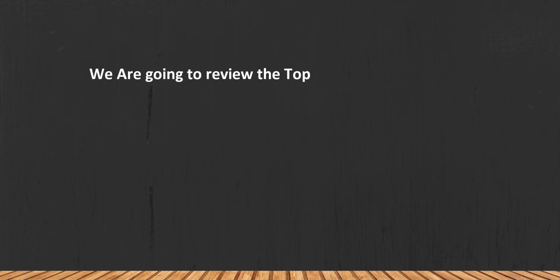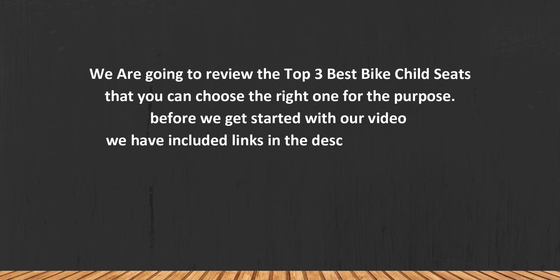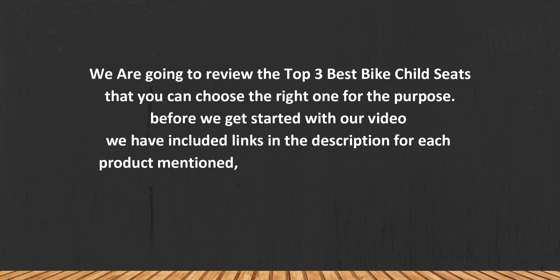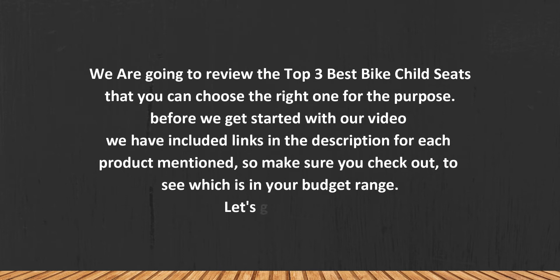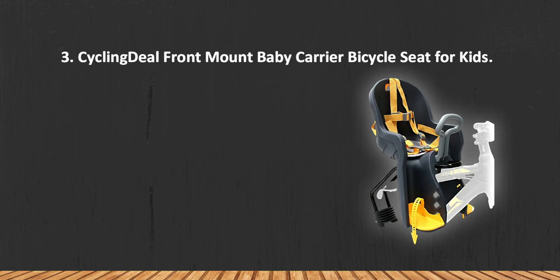We are going to review the top best bike child seats that you can choose the right one for your purpose. Before we get started, we have included links in the description for each product mentioned, so make sure you check out to see which is in your budget range.